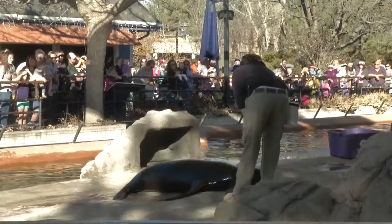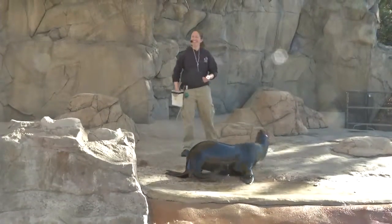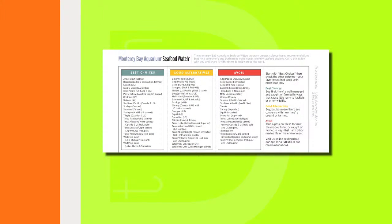The Denver Zoo is all about helping animals all over the world. In order to help preserve marine mammals like Lucy, the zoo offers Seafood Watch cards at the sea lion show. It's a consumer guide which shows you the best seafood choices to buy and what to avoid, based on responsible fishing and farming practices to support healthy oceans.